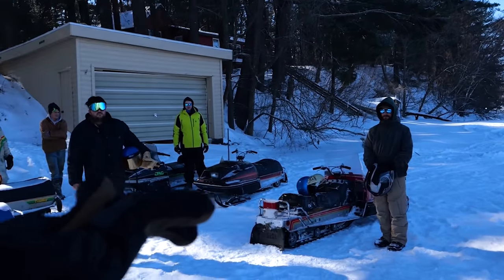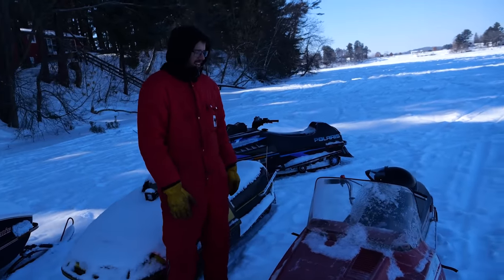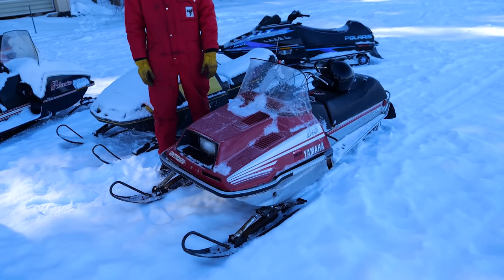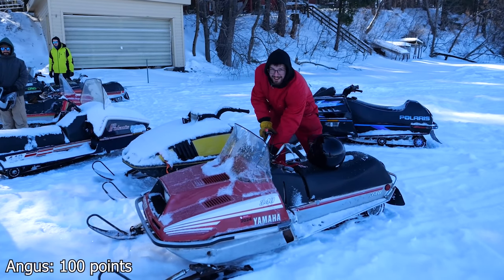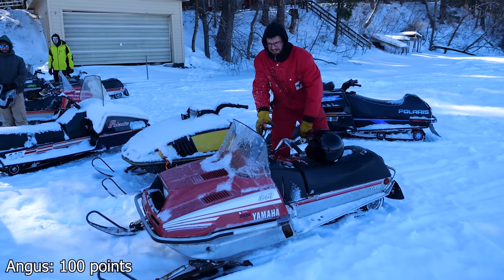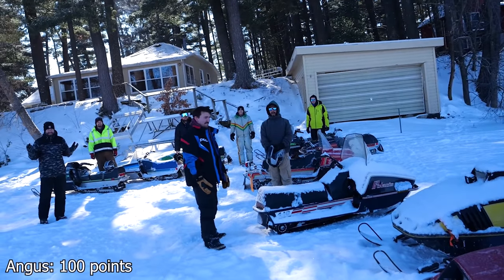Everyone here starts with 100 points. The first pull is free — every pull after that is a point off. Tell us about your sled, sir, and who the hell are you? Hi, I'm Angus. I come here sometimes. This is my Yamaha Enticer — it's a '78, maybe 340. It's not all that special, it's been used. Let's see what you got. You're at 100 points right now. First one's free. Angus retains 100 points, setting the bar high.